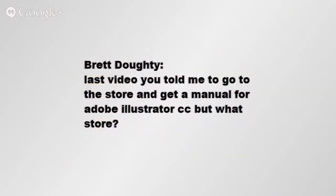Brett Doty says: last video you told me to go to the store and get a manual for Adobe Illustrator CC, but what store? A manual for Adobe Illustrator.